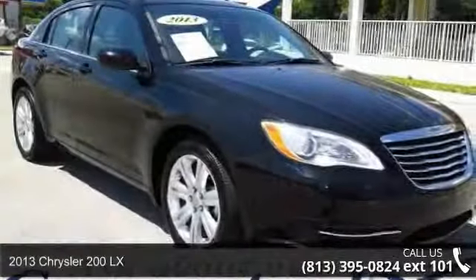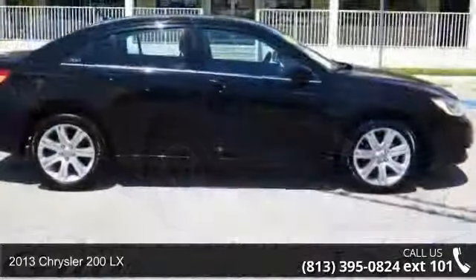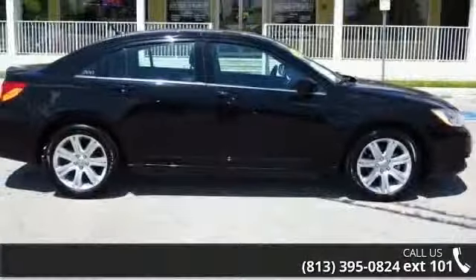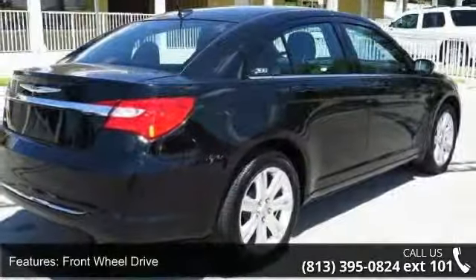Check out this 2013 Chrysler 200 LX. This may be the set of wheels you've been looking for. This vehicle comes with a reliable 4-cylinder engine connected to a smooth shifting automatic transmission.